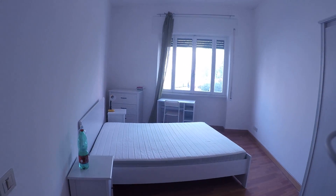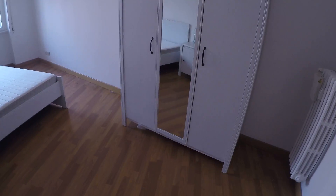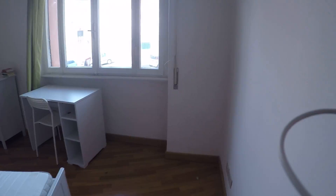We have a double bed over here, a desk, a chest of drawers, and here we have the wardrobe. It's a very spacious bedroom.